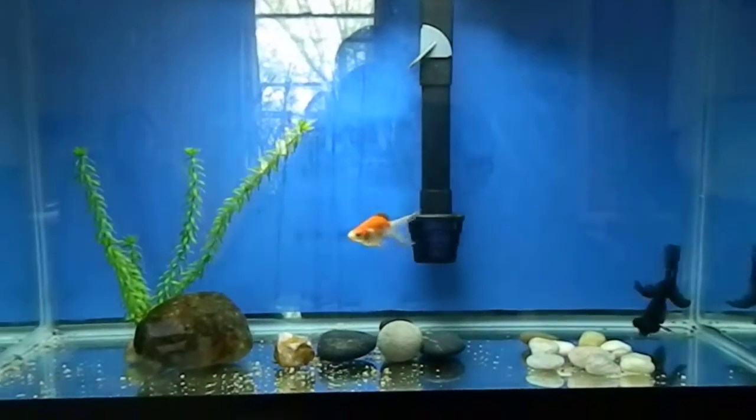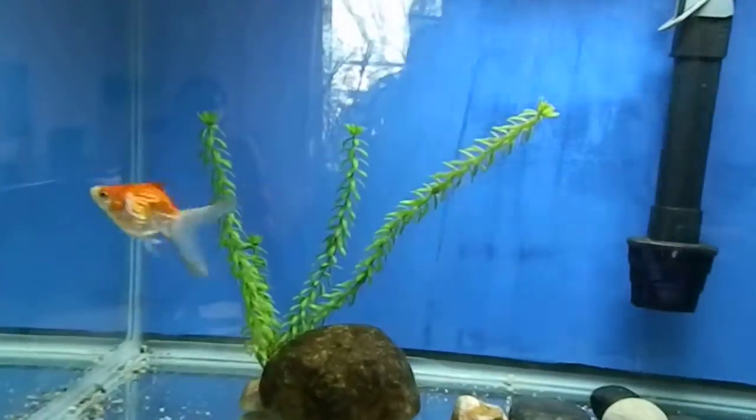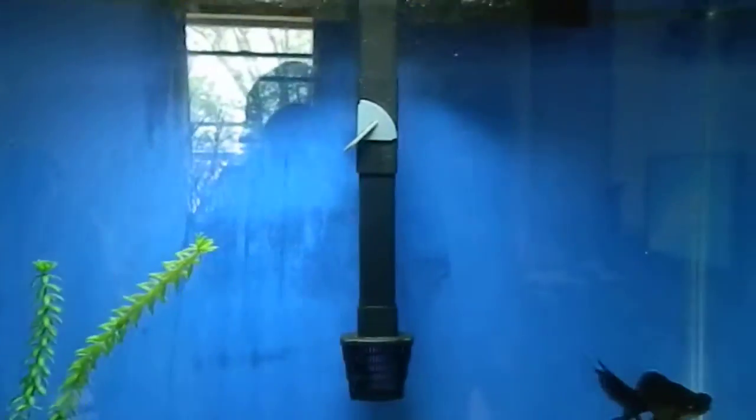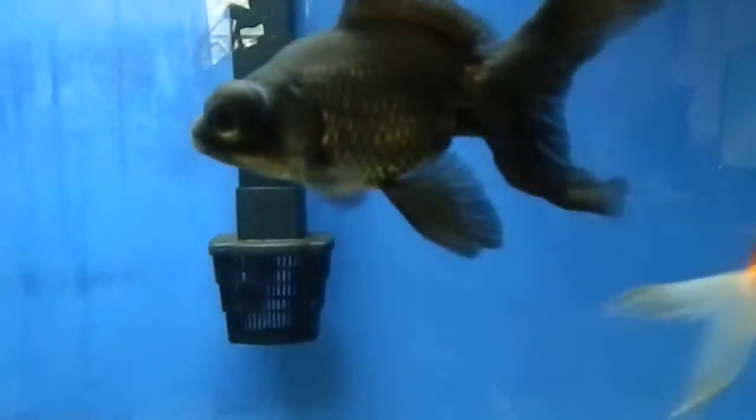This is her tank — a nice 29 gallon bare bottom with a little rock decor, one plant she stole out of one of my other tanks. There's the intake tube for the Penguin 350B filter — nice over-filter filtration on this tank.